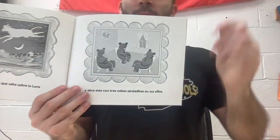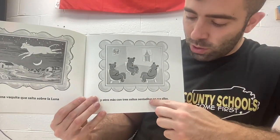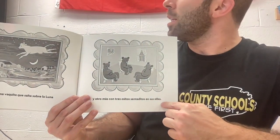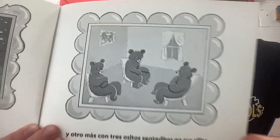Now you can go. Y otro mas con tres ositos sentados en sus sillas — and another with three bears sitting in their chairs.